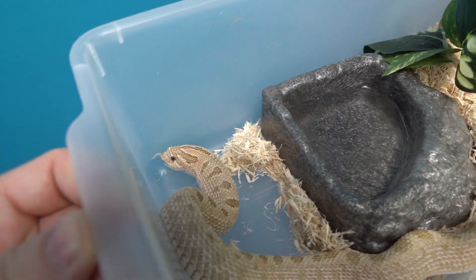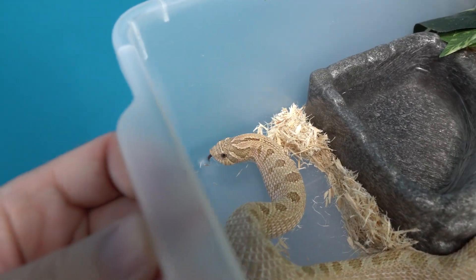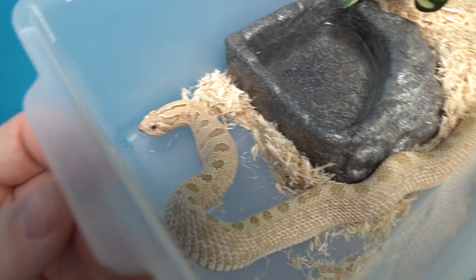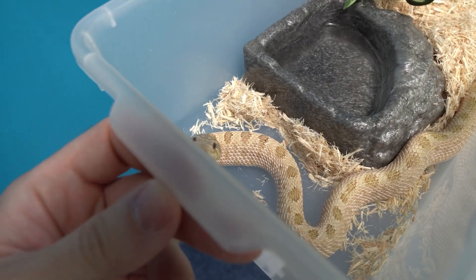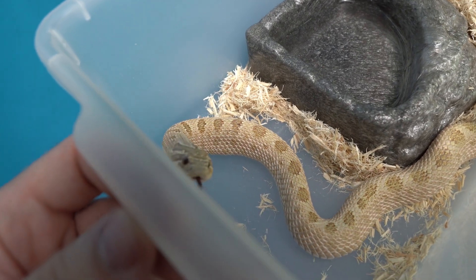Good girl, Demi. She's gorgeous with all those toffee colors. Her pattern when I first got her was very faded, and actually it seems to have popped in a lot more as she's grown. Oh, here she comes — she thinks she's getting more. Good girl.